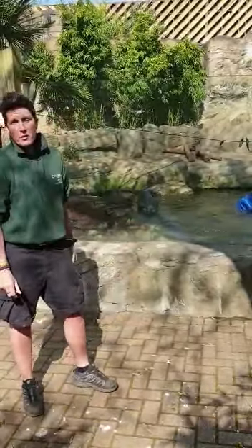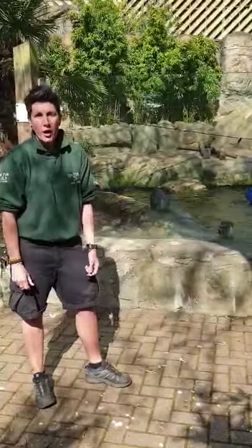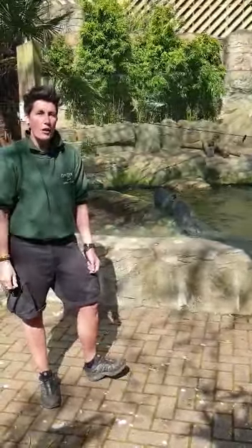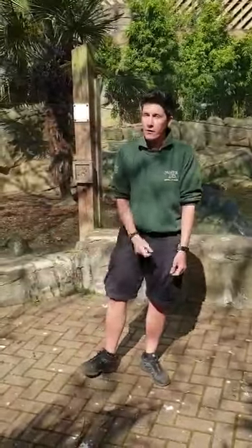The otters we house at the zoo are smooth coated otters, and they are actually the largest of all the Asian species. They're found in southern Asia and China, also in India and Iraq as well. They are quite a big otter, but they're not the biggest in the world — there are 14 different types of otter, and these guys are the 4th largest, so there are otters that are actually a good deal bigger than even these guys.